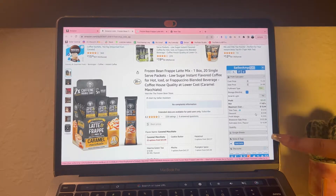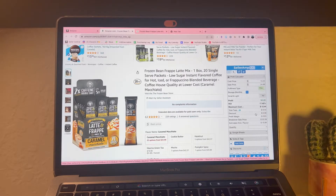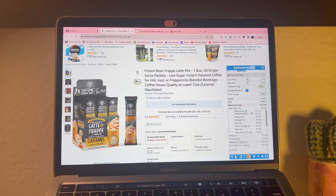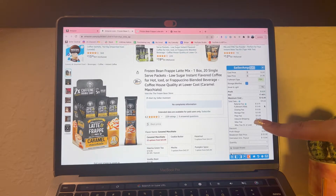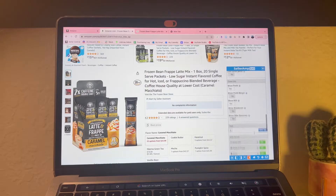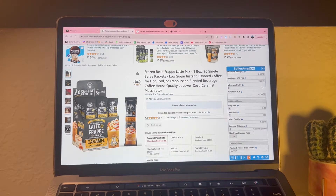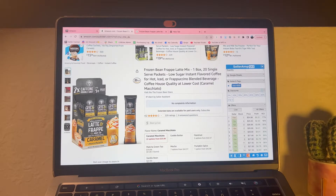Here we have the profit calculator - it has a little more information: total fees, discount, profit margin, and break-even sale price. You can switch between FBA and FBM. You always want to profit over two to three dollars and want an ROI - return on investment - over 25 to 30%. The referral fee is $3.75, the FBA fee is $5.40, and the inbound shipping fee is $0.29 per unit. Go into your Seller Amp settings and input the inbound shipping at $0.35 per pound so it's factored into your profit calculation.